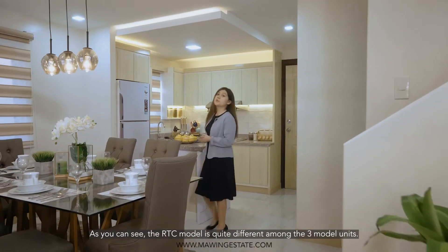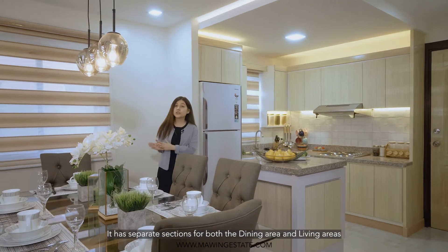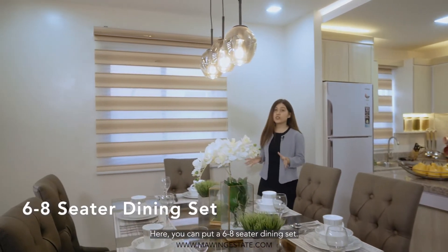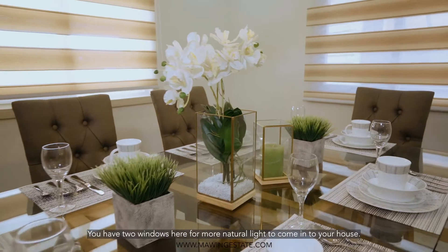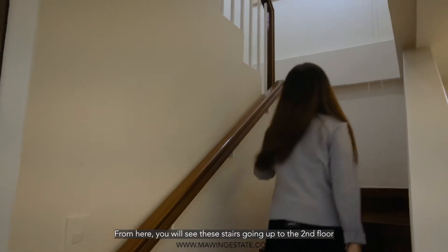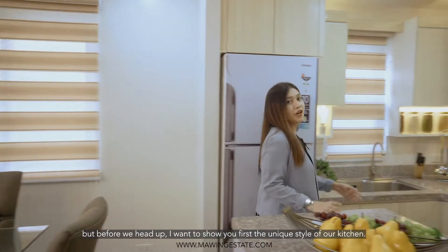As you can see, the RTC model is quite different among the three model units. It has separate sections for both living and dining areas. In here, you can put a 6 to 8 seater dining set. You also have two windows here for more natural light to come into your house. From here, you will see the stairs going up to the second floor. But before we head up, I want to show you first the unique style of our kitchen.